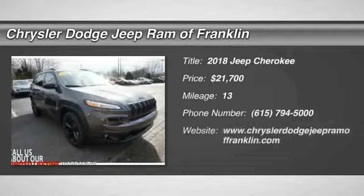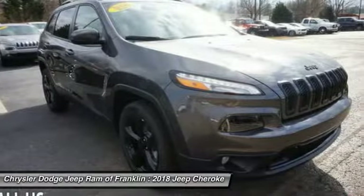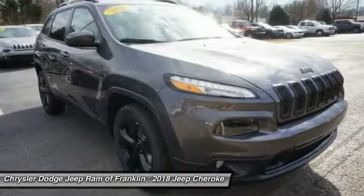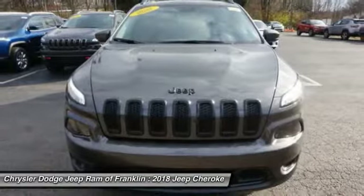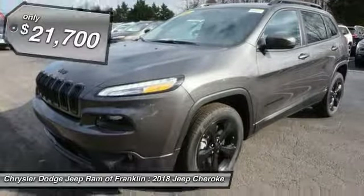Looking for the right vehicle? Check out the 2018 Jeep Cherokee. The Jeep Cherokee offers superior off-road capability, making it a fine choice for families who venture off-road or vacation in the mountains or other remote areas.